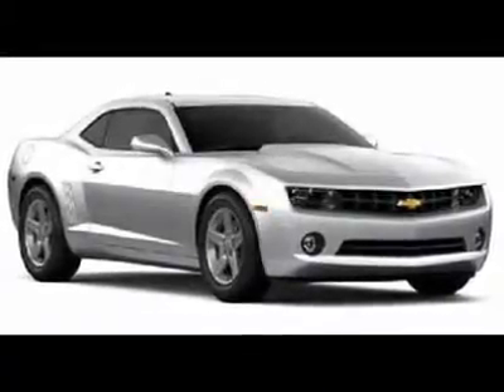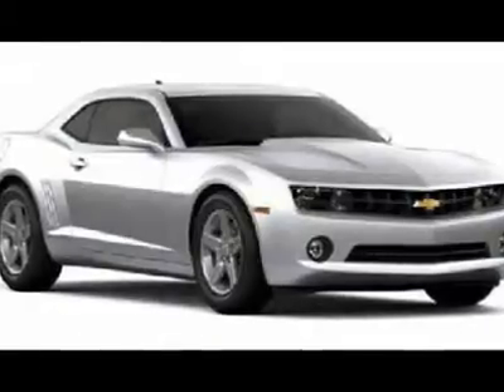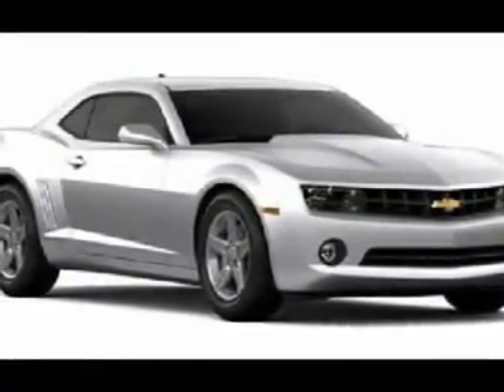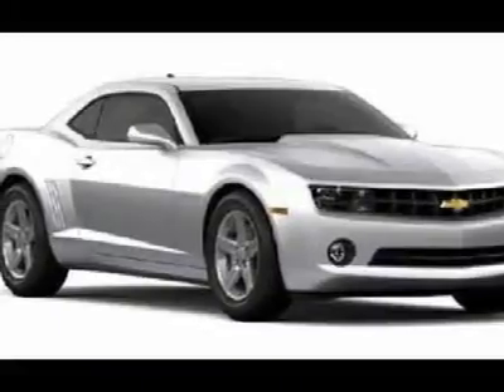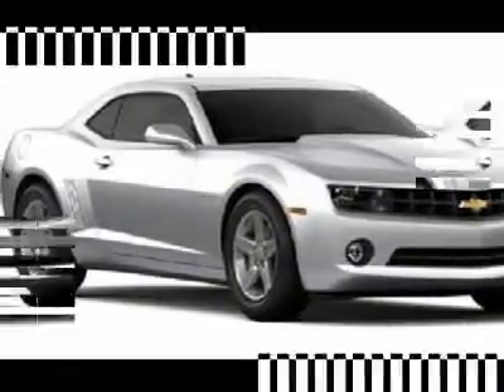Don't miss this 2011 Chevrolet Camaro. It's equipped with transmission and features an imperial blue metallic exterior. With zero miles, you'll want to take this car home. Make a great choice today. Contact us and see this car first-hand.